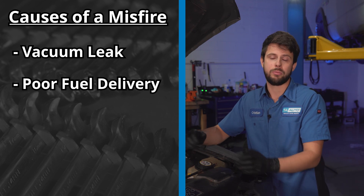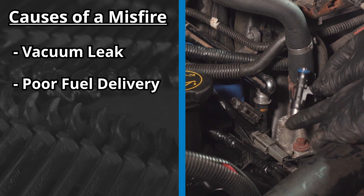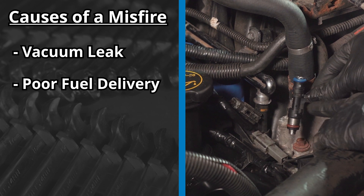You could have a fuel delivery issue — maybe a bad fuel pump, fuel injector, or maybe a clogged fuel filter. That can also cause a misfire.